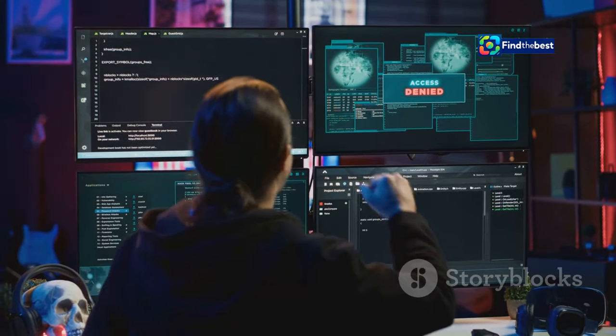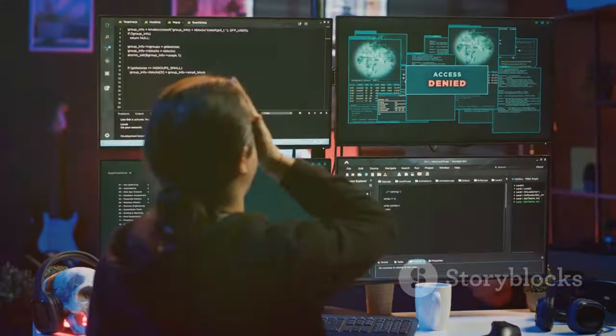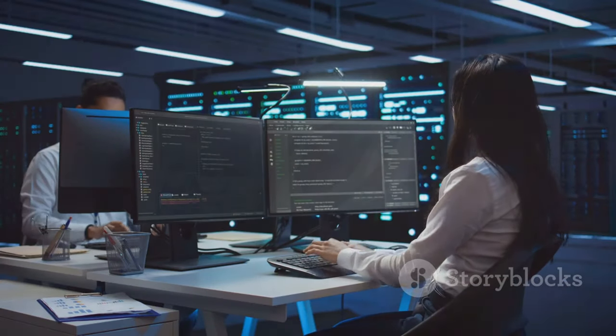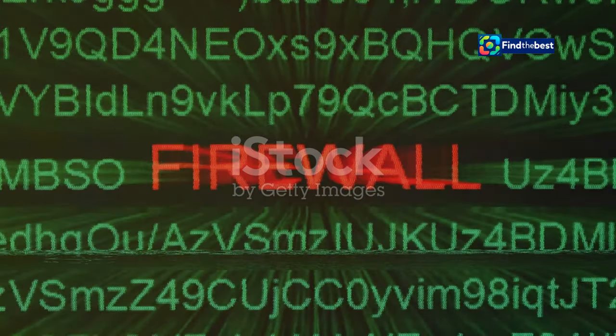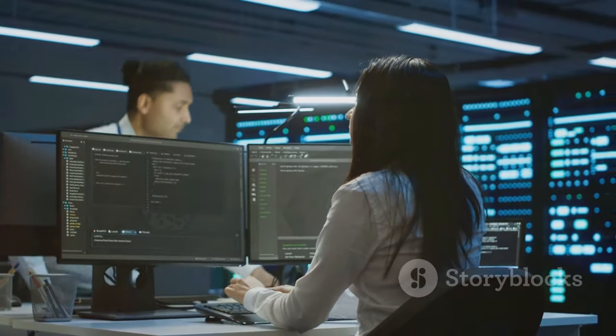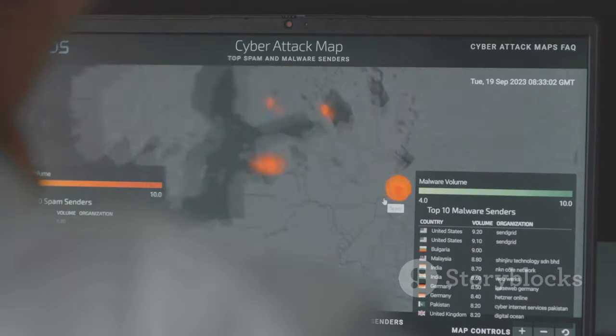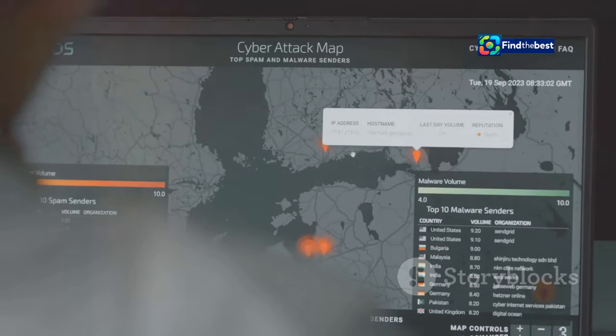So you're wondering why a website protected by Cloudflare might block you? Cloudflare is extra cautious to protect websites from harmful traffic. It's better to block a few legitimate users than let a malicious actor slip through. Cloudflare uses complex algorithms and machine learning to analyse traffic, looking for patterns and anomalies that might indicate malicious intent.